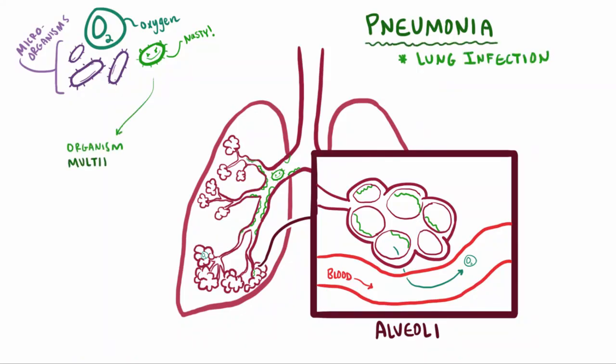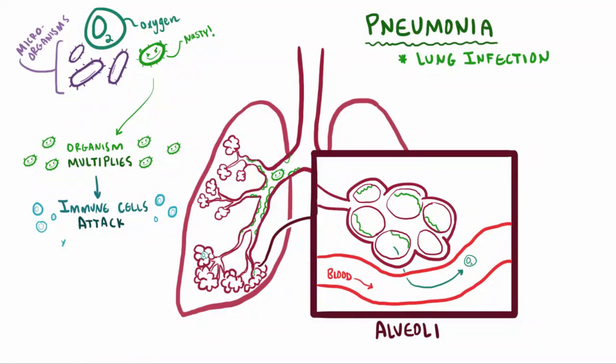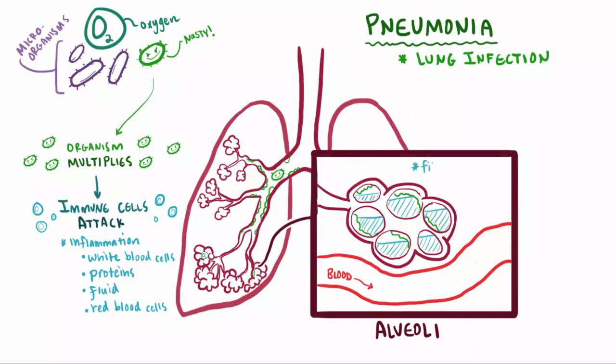When these guys really get to multiplying, your immune system responds by sending troops to help fight them off — things like white blood cells. These are great because they're trying to help, but what ends up happening is they cause inflammation in these areas where the organisms have set up camp, so they fill with white blood cells and other things like proteins, fluid, and even red blood cells. These obviously take up valuable space in your airways, so now this alveoli might be inflamed and filled with fluid. When you breathe in some oxygen and it gets to these infected and inflamed airways, it's going to have a way harder time diffusing into the bloodstream. So because you aren't getting that oxygen into your blood as easily, one common symptom is shortness of breath and difficulty breathing, which is also called dyspnea.